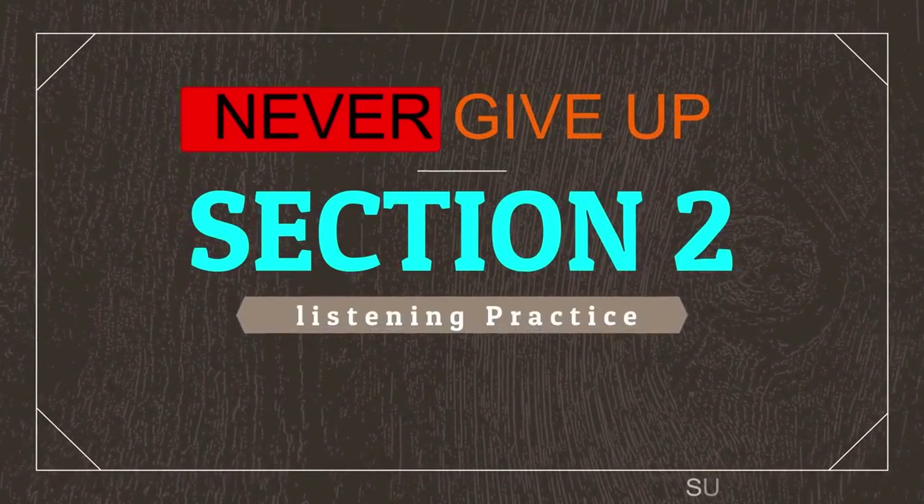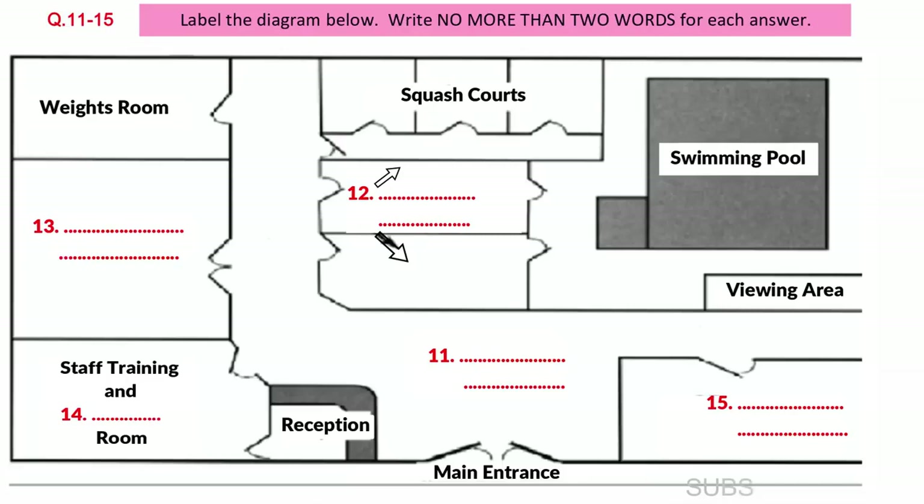You will hear part of an introductory talk to a health club. Listen carefully and answer questions 11 to 15.